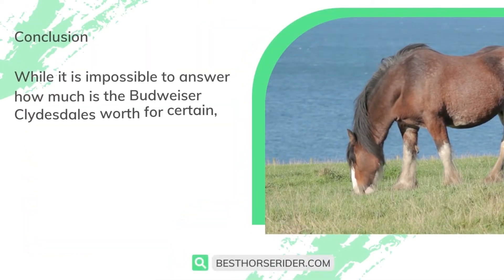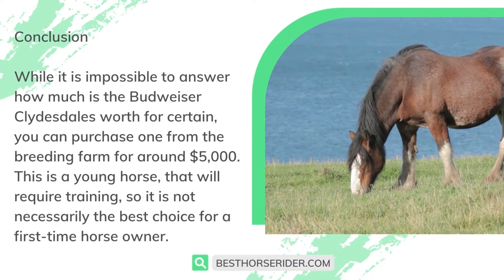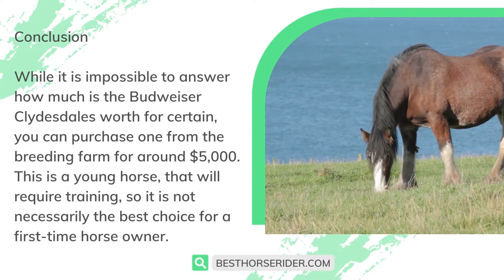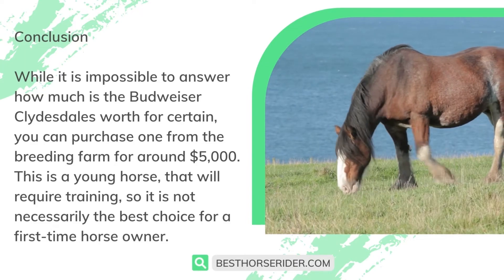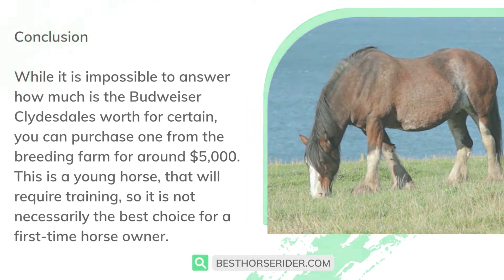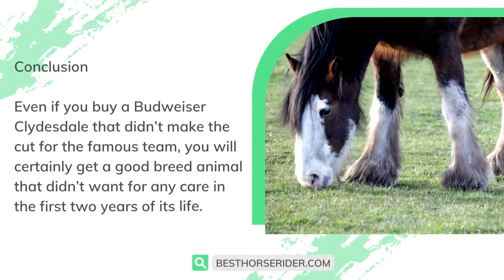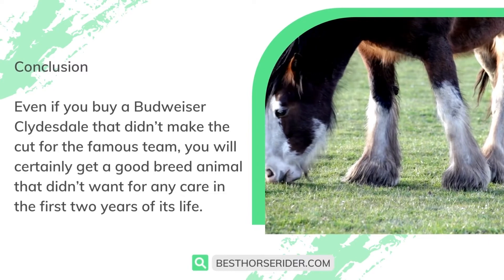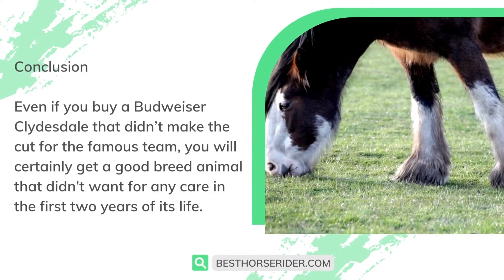While it is impossible to say exactly how much the Budweiser Clydesdales are worth, you can purchase one from the breeding farm for around $5,000. This is a young horse that will require training, so it is not necessarily the best choice for a first-time horse owner. Even if you buy a Budweiser Clydesdale that didn't make the cut for the famous team, you will get a good breed animal that didn't want for any care in the first two years of its life.